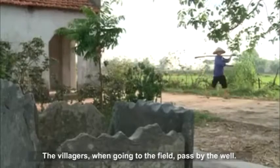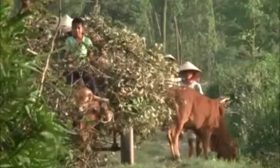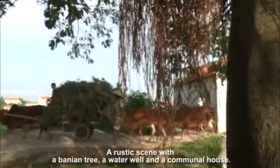The villagers, when going to the field, pass by the well. A rustic scene with a banyan tree, a water well, and a communal house.